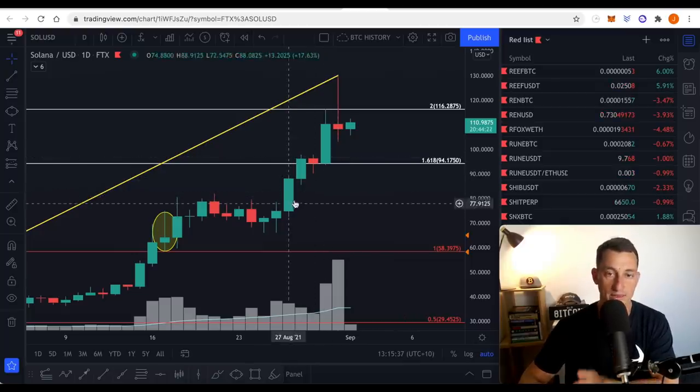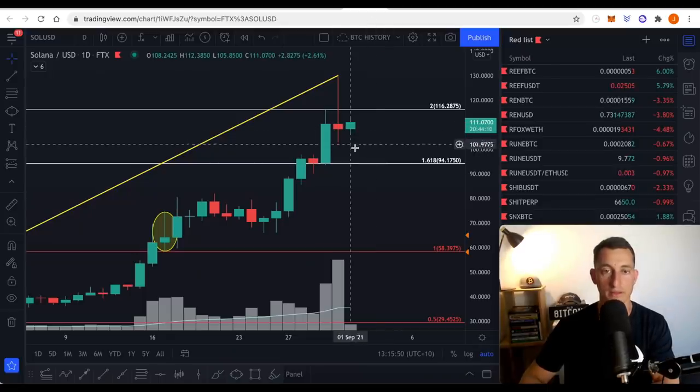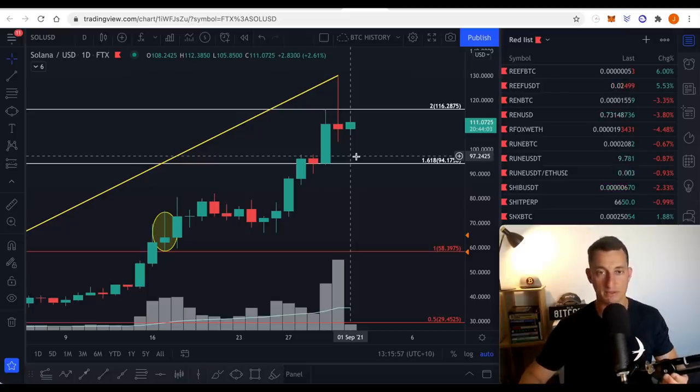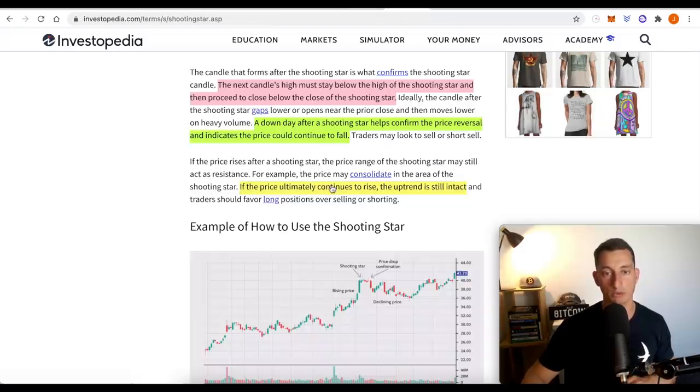Maybe we get it a little bit higher — we'll just wait and see. The concern is, is this market going to fall? A day down after a shooting star helps confirm the price reversal and indicates the price could continue to fall. Of course, if the price is down, then potentially we might see further falls. That could be the area where people get mixed up thinking it's been one day down, let's turn around and go back up. If the price ultimately continues to rise, the uptrend is still intact.